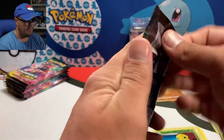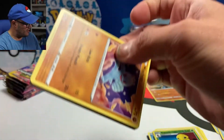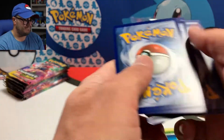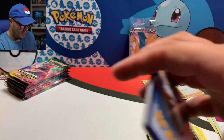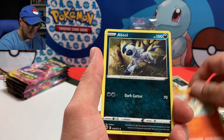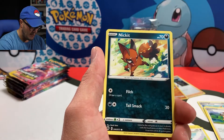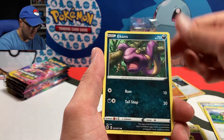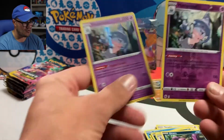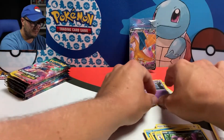All right, third pack. Hopefully that promo is not the only Charizard we get in this opening, but even if it is, I'm having fun opening up new Pokemon cards. Sonia, Victini, Absol, Machop, Nickit, Kakuna, Acrobatics, Hattrem — that's a Reverse Hollow — and a Hattrem Hollow Rare. So doubled up on the Hattrems. It's always fun.